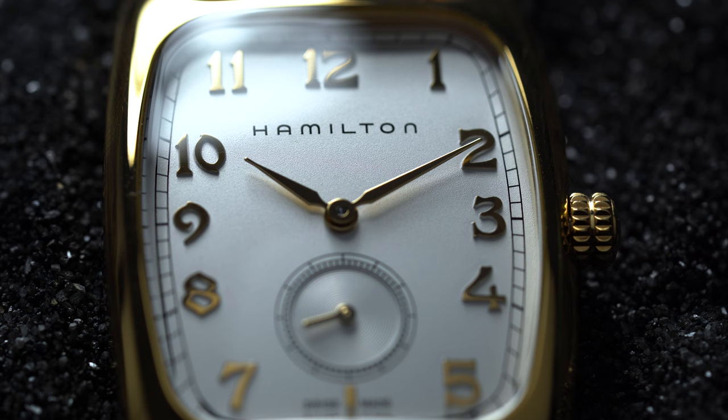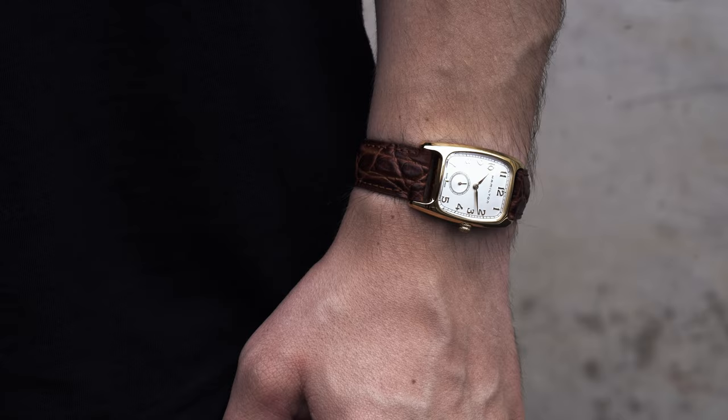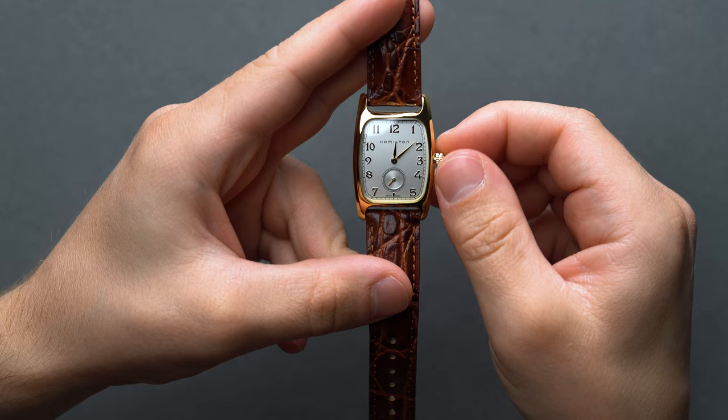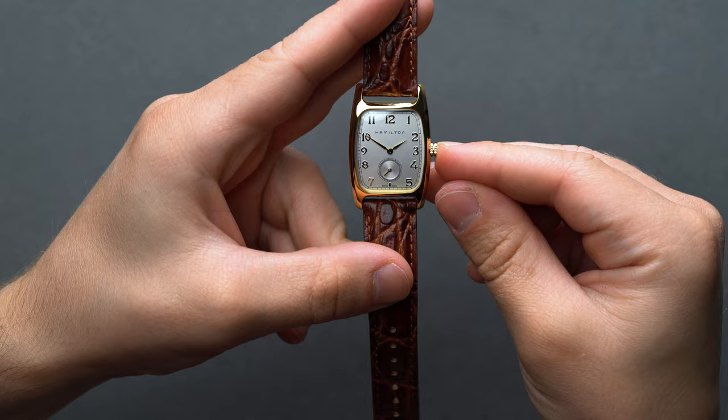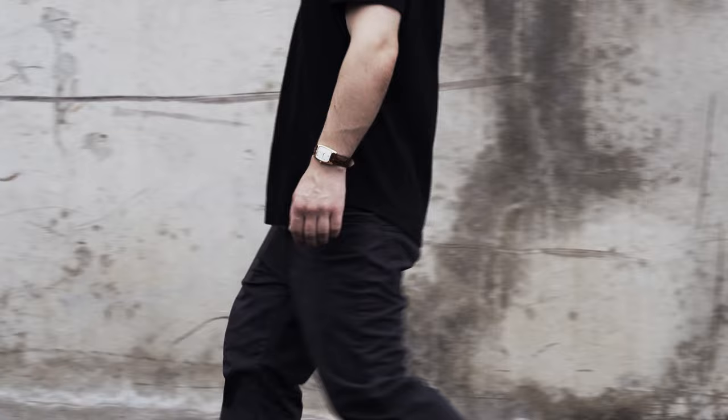Unfortunately after this point, we don't get to see too much of the watch itself when the plot starts kicking into high gear in the second and third act — much like the cameo of the Hamilton Murph in Nolan's Interstellar — but knowing it's on the wrist adds an extra dimension to an already rich cinematic world. Currently, Hamilton advertises a few different Bolton Quartz references with different case finishes and dial designs, like a small seconds version with Roman numerals available for pre-order, and a larger mechanical Bolton that hasn't quite been released yet for about $200 more than its quartz counterpart.